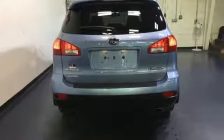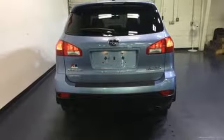Capable, safe, Subaru. There's even more to see in person. Take it for a test drive today.